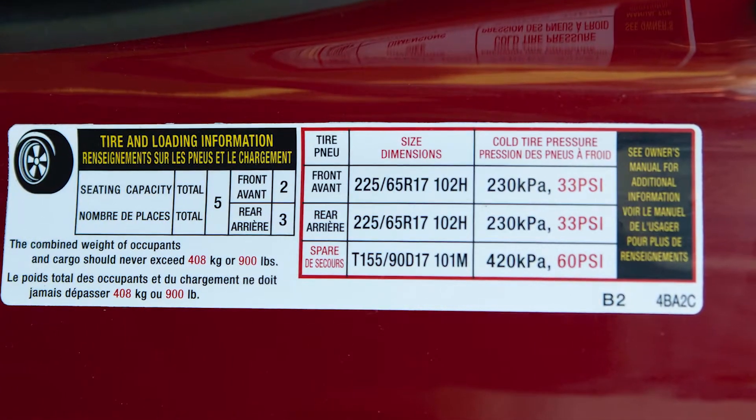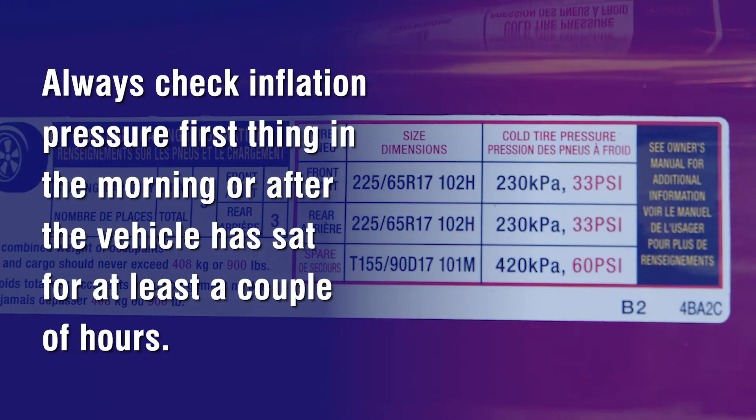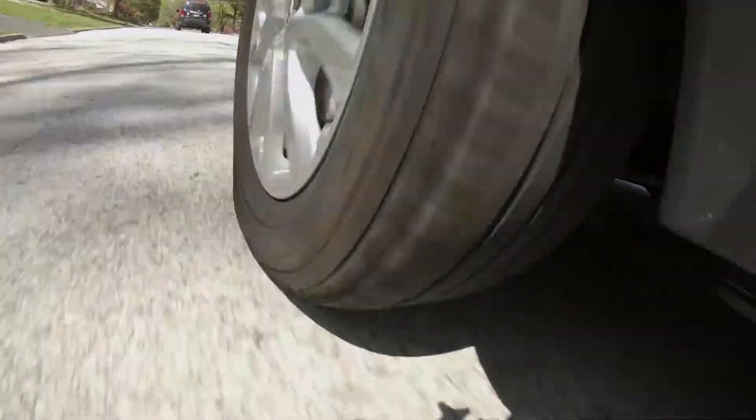It's also important to know that the pressures listed on the placard are cold, so the tires should be checked first thing in the morning or after the vehicle has sat for at least a couple of hours. As the tire flexes going down the road, it creates heat. The heat inside the tread and sidewalls heats the air inside the tire, which causes the pressure to rise.